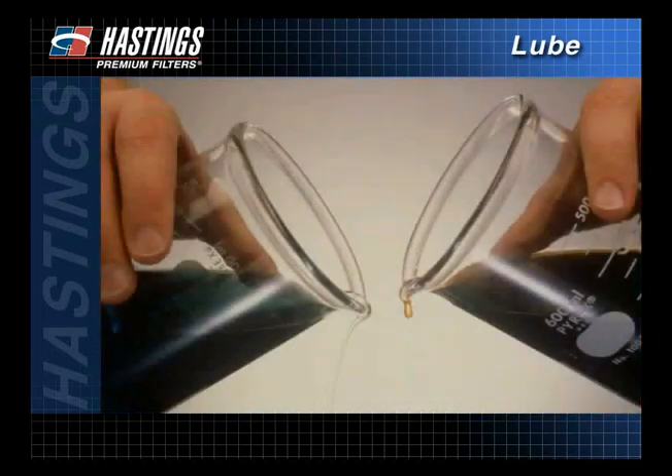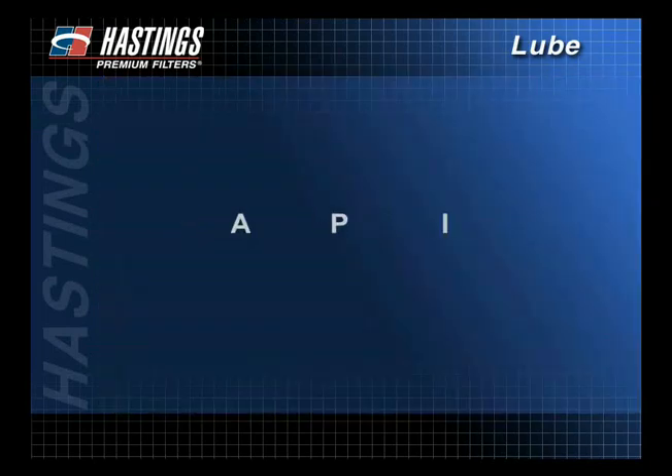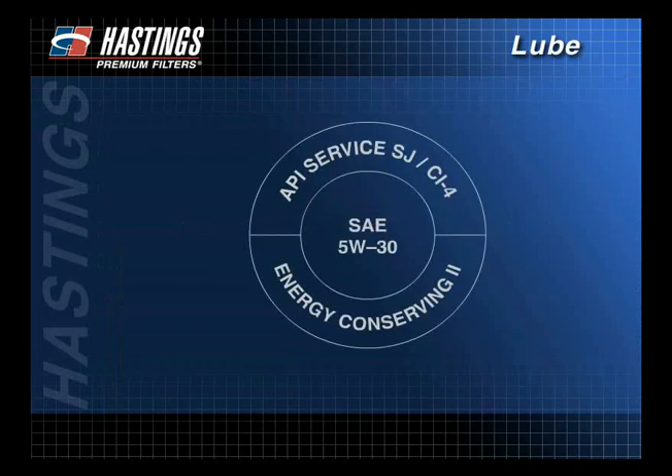As engines vary, so do the types of oil. The American Petroleum Institute, or API, has developed the API designation to help consumers choose the proper oils for their application. The top of the designation gives the oil's performance quality. The center describes the oil's viscosity, and the bottom tells whether the oil has any fuel-saving properties. When choosing oil, follow the manufacturer's recommendations.